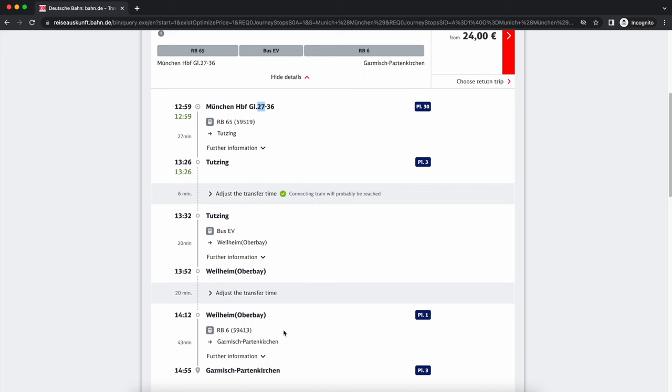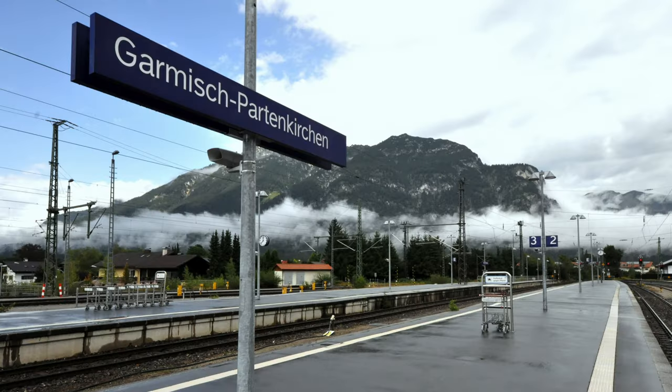Such situations are pretty common in Germany, but it's very probable that when you search for your train, this substitution won't be in place and you'll simply go directly from Munich to Garmisch-Partenkirchen.